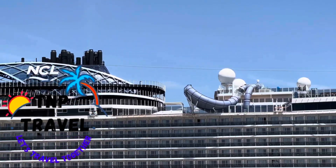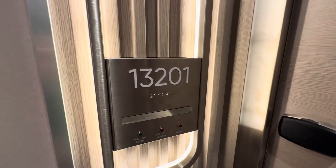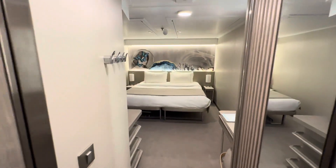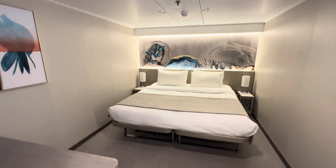This is cabin 13201 on deck 13, which is a good deck as it's got cabins above and below. Of course, you want to avoid cabins with public or crew areas above or below due to noise. This cabin also didn't have an adjoining cabin, which can be another source of noise you want to avoid.